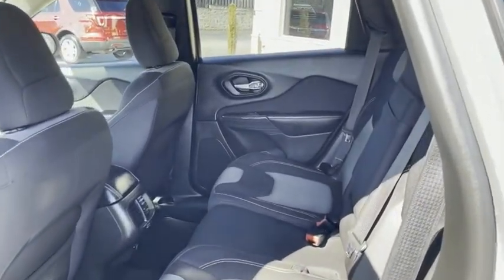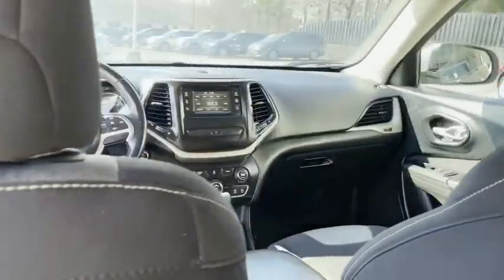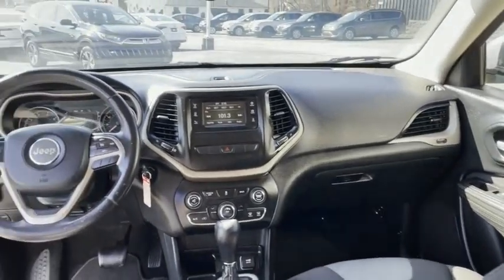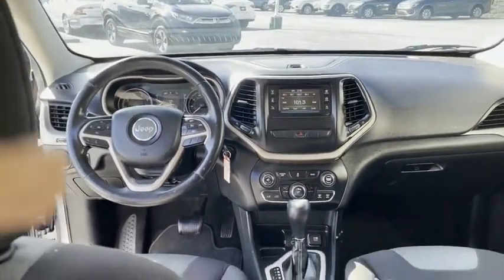Look how clean — two-tone interior. Look at your buttons, look at your edges. Nice and new. It does have Bluetooth, all your USB hookups and chargers.